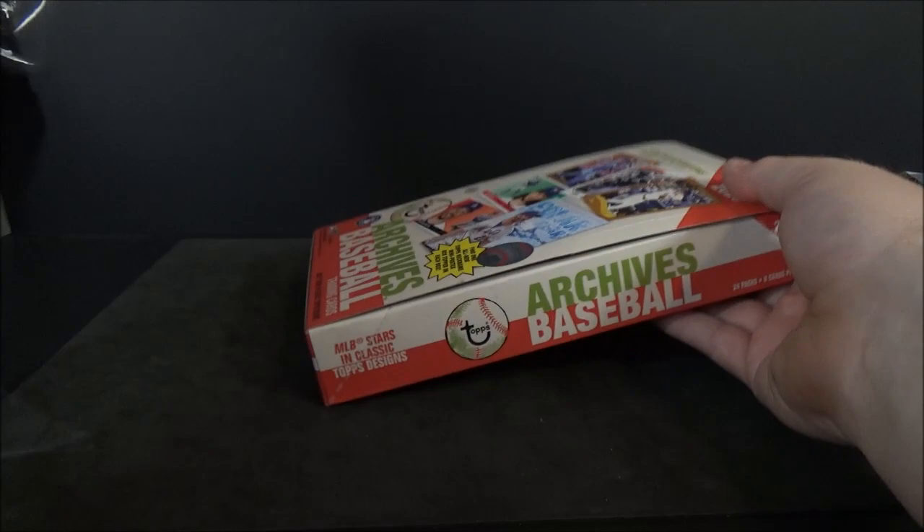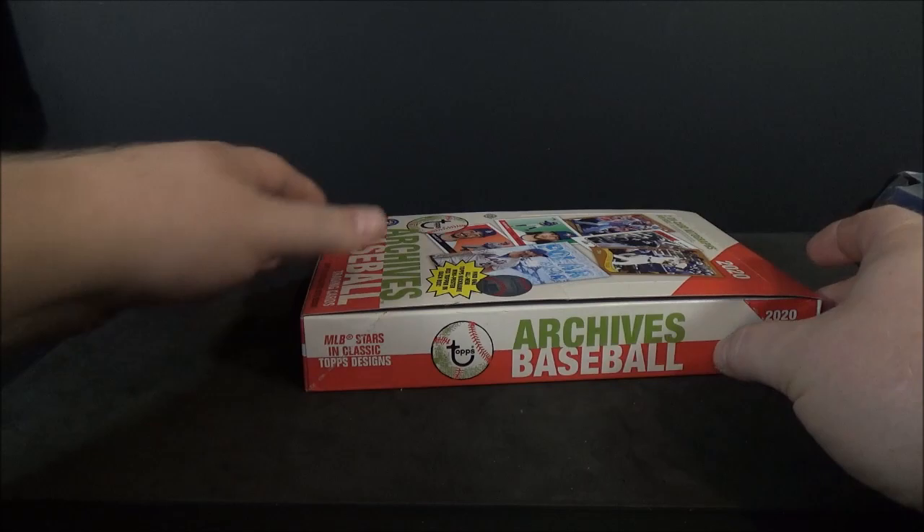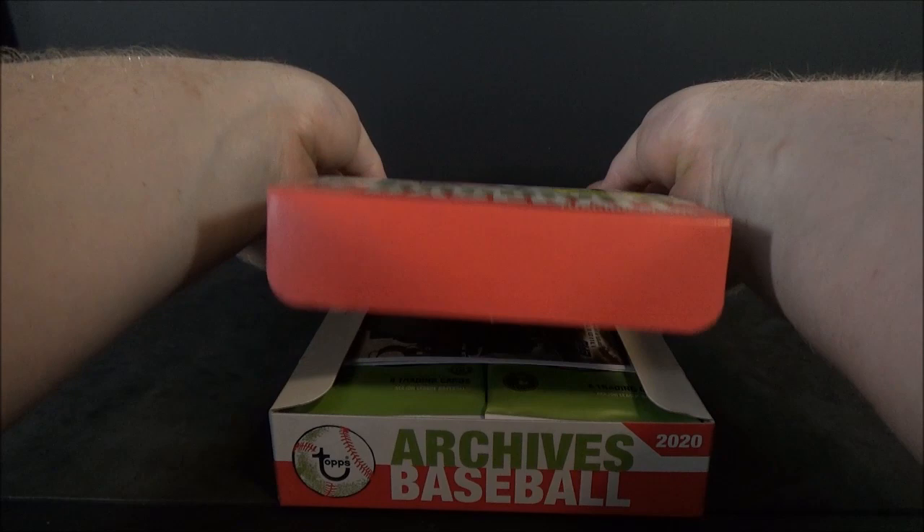2020 Topps Archives Baseball. If you guys haven't already, go ahead and hit the subscribe button, maybe hit the notification bell.